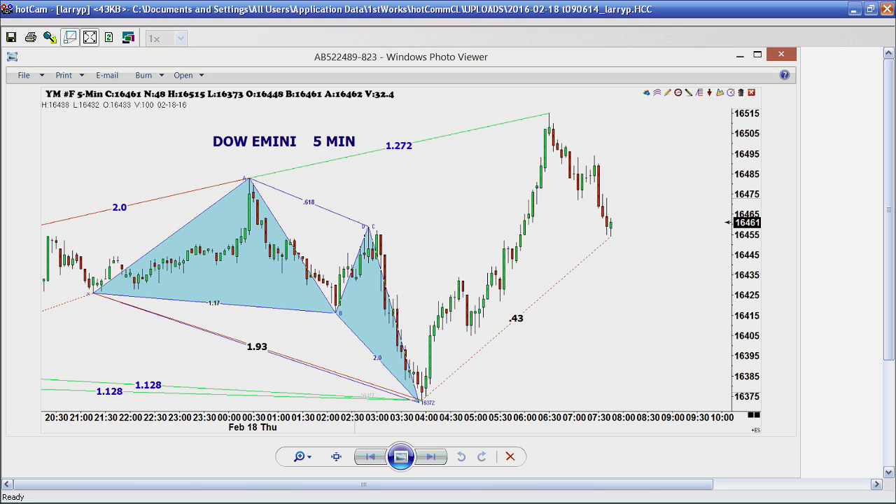The E-mini S&P did not quite take out that 1.27 — it missed it by about five points. It should have gotten up to around the 1140 level, which we might get later today. Longer term, something big has really happened in the stock market. We said that last week when we had those big ABCD patterns forming in the New York Stock Exchange Index.